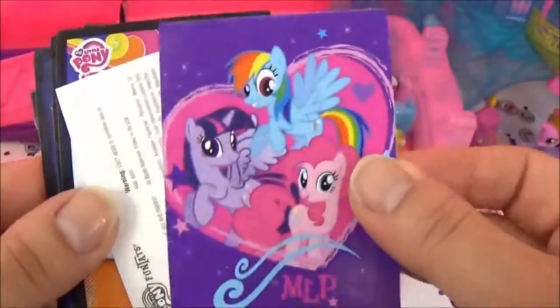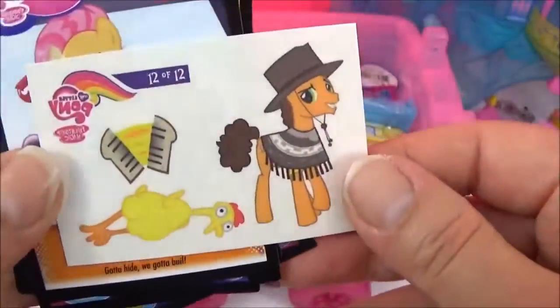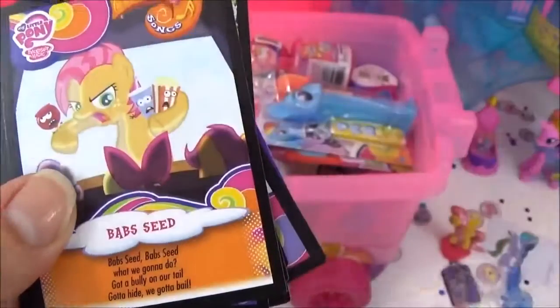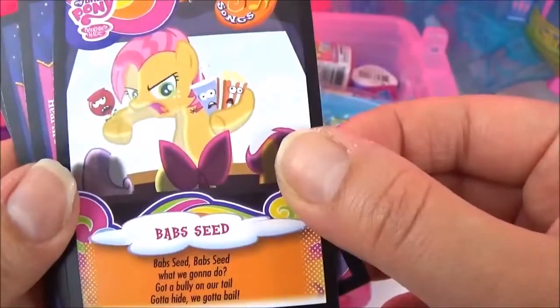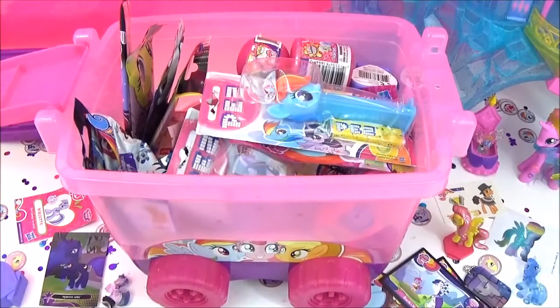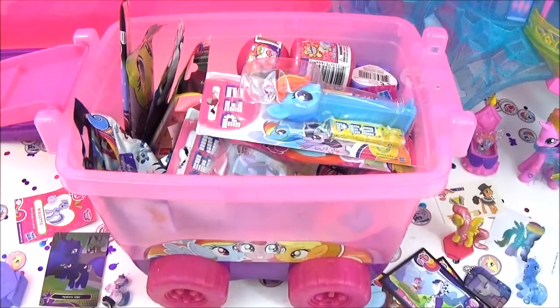I think this is a sticker, really cute, and I think this is a cheese sandwich tattoo — awesome! Alright guys, I really hope you liked this video. Please give it a big thumbs up if you did, and stay tuned for more My Little Pony videos. Take care, bye!